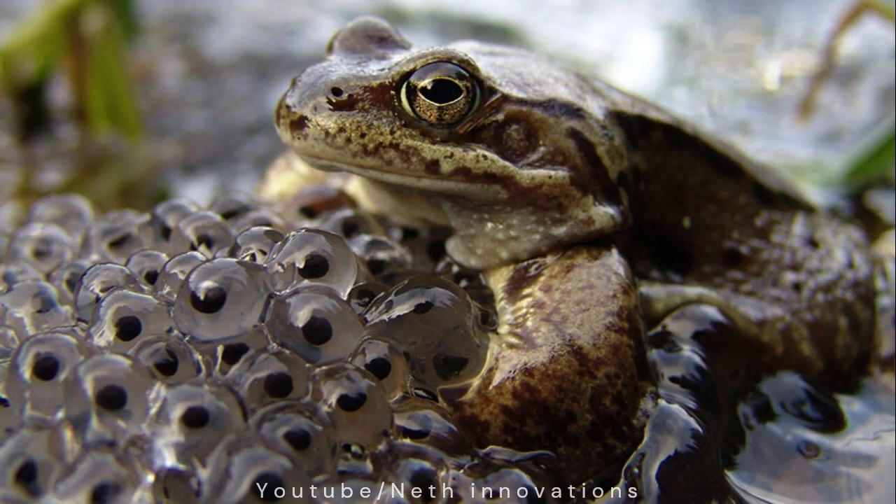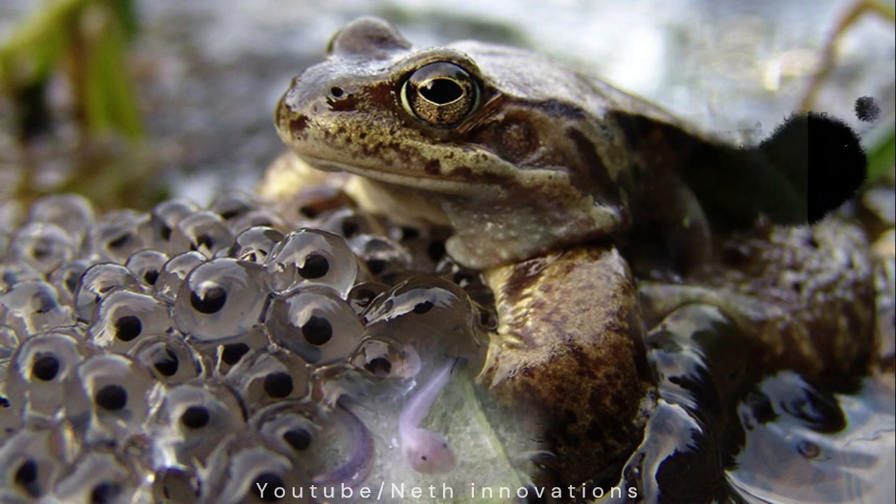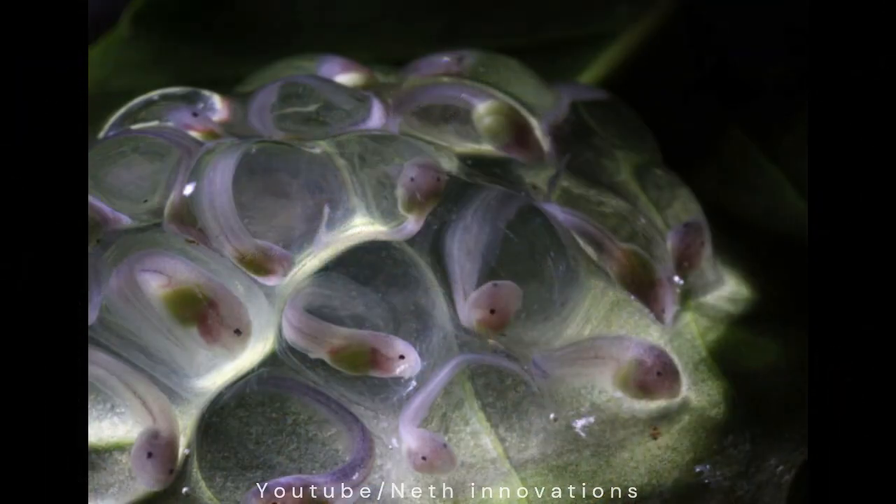Mom laid thousands of eggs in a pond and then dad fertilized them. Now I am growing inside my egg. I already have my tail and gills. In a few days, I will be big enough to wriggle out. The jelly around the egg protects it from bumps.